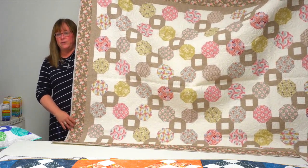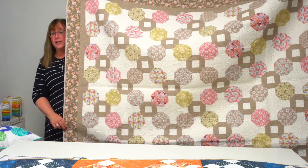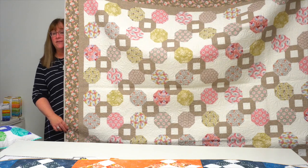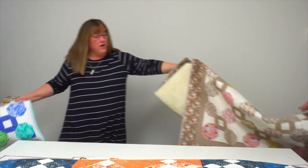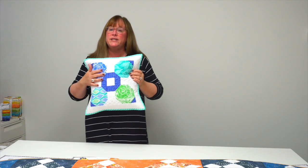This one is called 'The Proposal' and it is made with fat quarters. Corey thought it would make a great gift for a wedding or an engagement party, and I agree — it is beautiful. As I said, there are 21 quilts and pillows in the book.